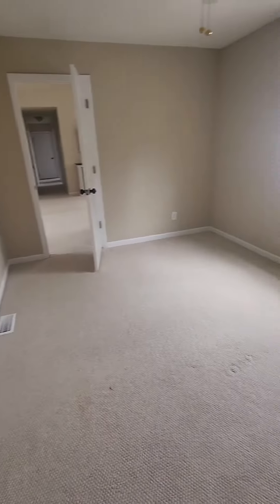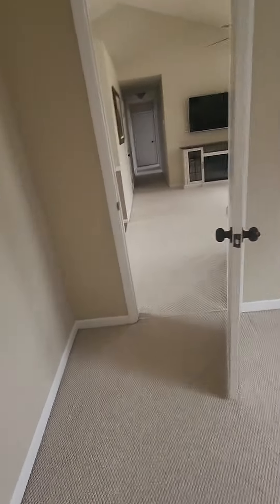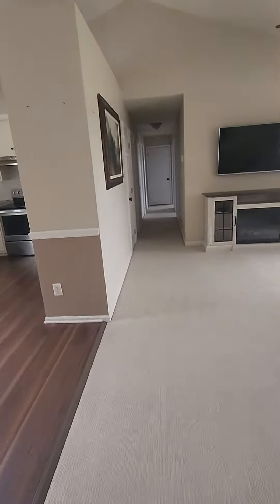There are some cosmetic things — carpets are scratched up, walls have things still in them. This room does not have a closet, so I'm not sure if they're counting it as a bedroom or an office.